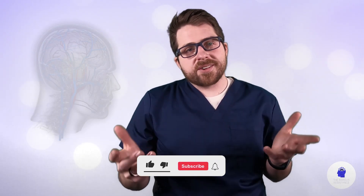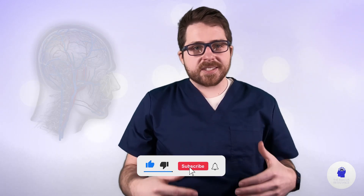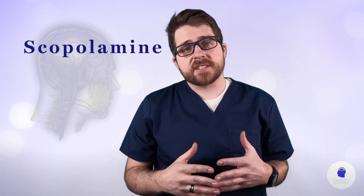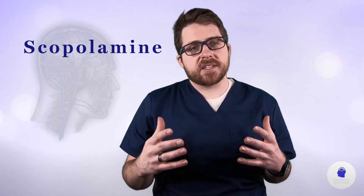Hi everybody and welcome to another episode with the Anxious Resistance. Today I'm going to be talking about scopolamine and its potential use as an off-label treatment for anxiety and depression.